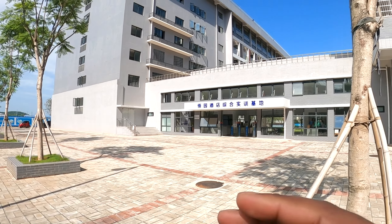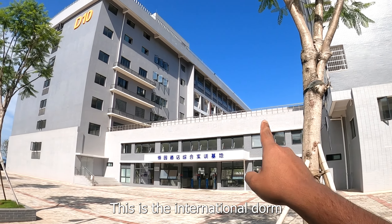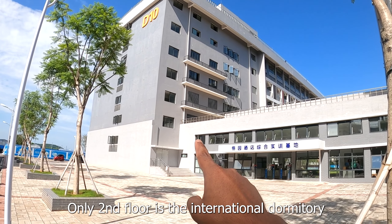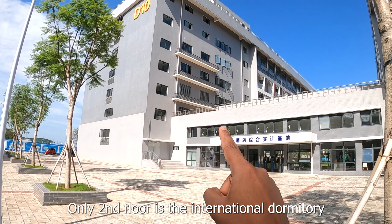We are watching this. This is our international dorm, D10. The D10 is the international dormitory.